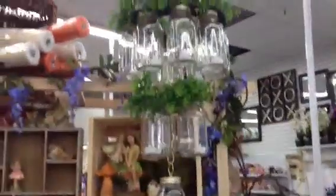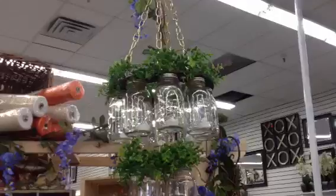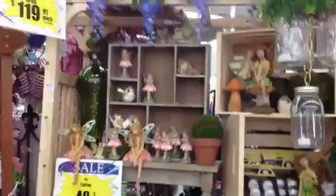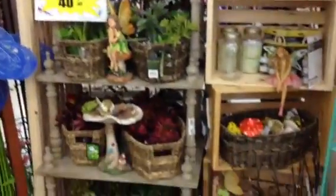Look what you can do with mason jars, guys. This is at my local scrapbook — well, it's more like a hobby store than a scrapbook store. It's called Beverly's.